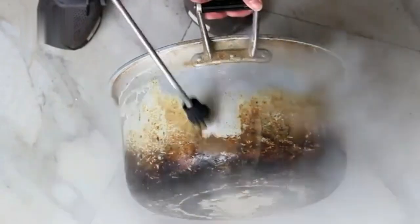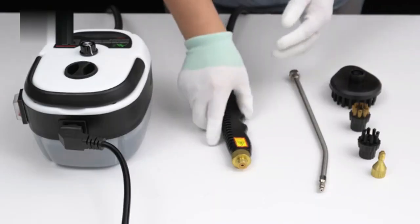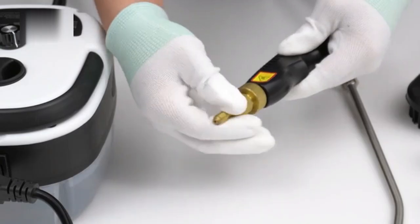Kitchen Steam Cleaner — a powerful chemical-free steam cleaner designed to tackle grease and grime in the kitchen. With high-pressure steam, it effortlessly cleans countertops, stoves, and other surfaces for a sparkling kitchen.